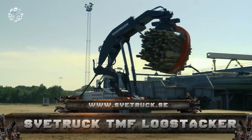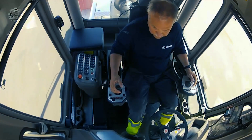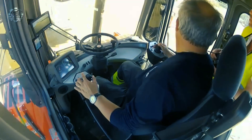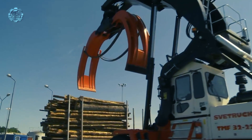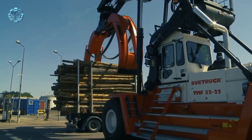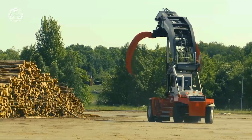Number 6: Sveitruck 2821 TMF Log Stacker. The Sveitruck TMF is a strong log stacker that is simple to run and maintain, despite its size. Sveitruck TMF machines are mostly used in sawmills, paper mills, and the pulp sector.